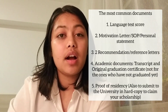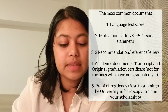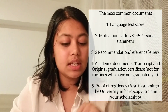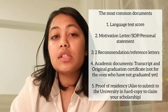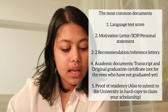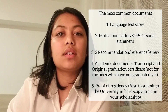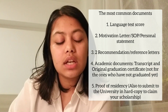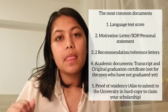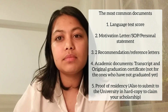The most common documents you need to prepare are a language test, CV, motivation letter or SOP or personal statement, and at least two recommendation letters from your professors or employers. You also need to prepare your academic documents: your bachelor's certificate, transcript, and proof of residency from your place of origin.